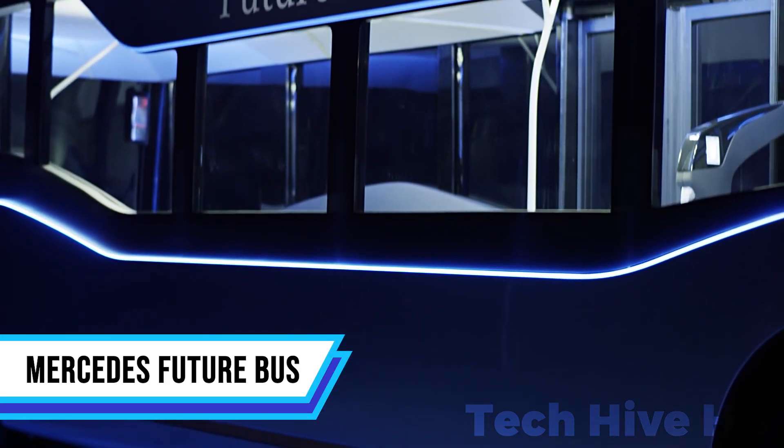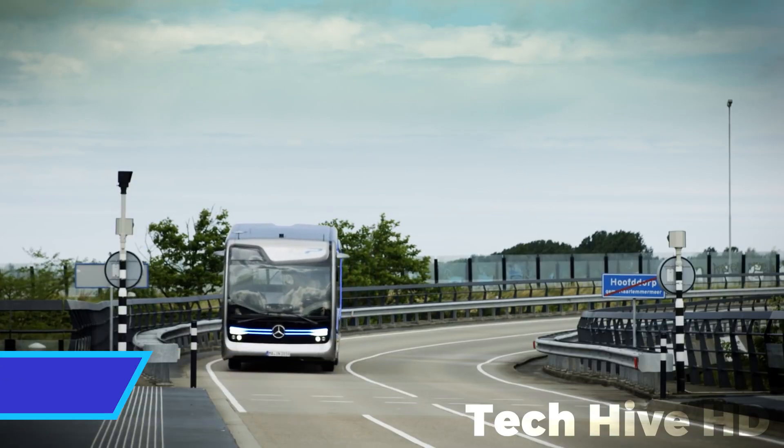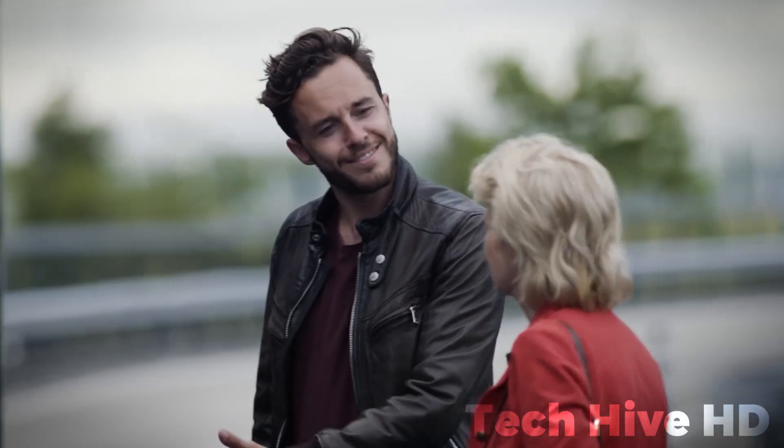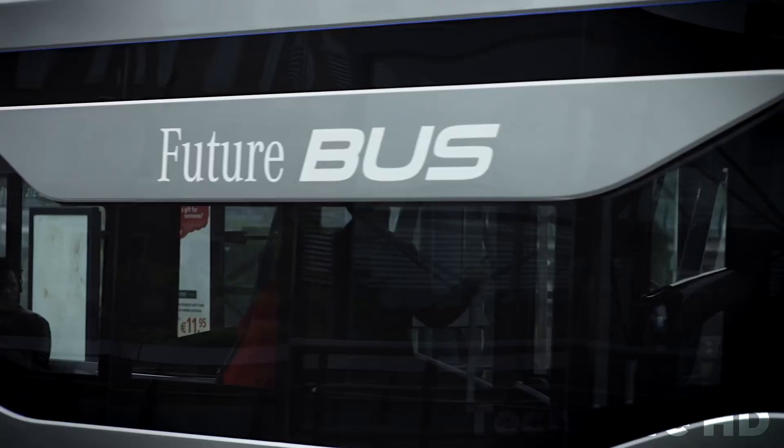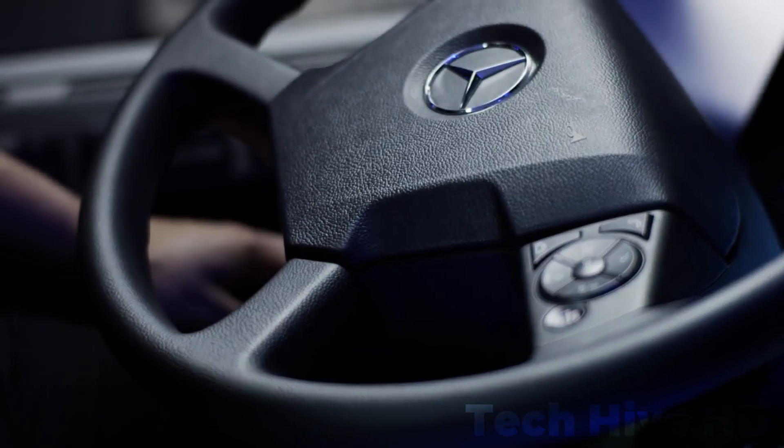Derived from autonomous truck technology, the Future Bus autonomously navigates routes, interacts with traffic lights, and stops at bus stations. It successfully completed a 20-kilometer journey from Amsterdam's Schiphol Airport to Haarlem, becoming the first automated city bus to undergo real-world testing.